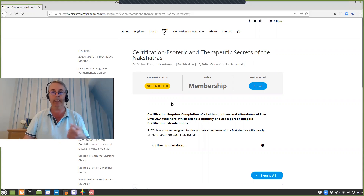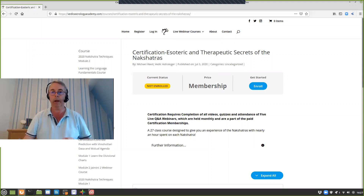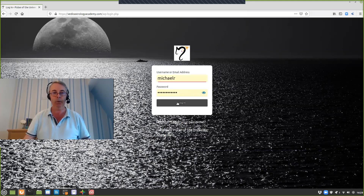Next we'll take you in as part of a membership so you can see what we have for all the different courses. You can enroll either from the courses themselves, from the registration page, or from the homepage — three different spaces to enroll from. When you're ready and have your information after registering, you click the login button and it takes you to a login page. You simply come in and choose to log in, and that takes you to your landing page.